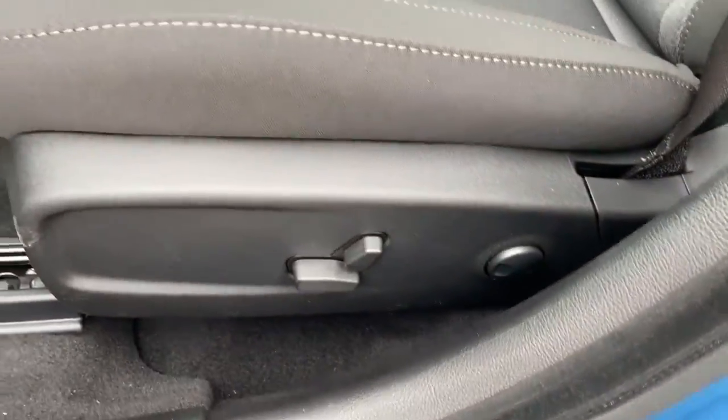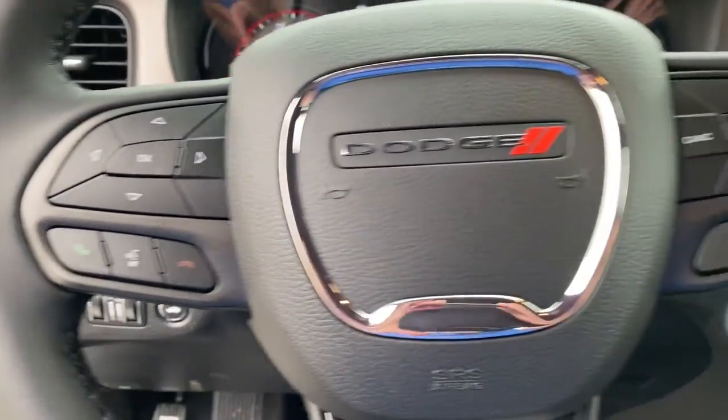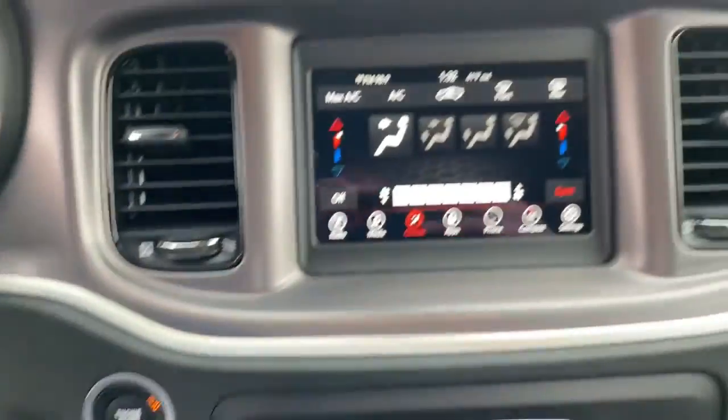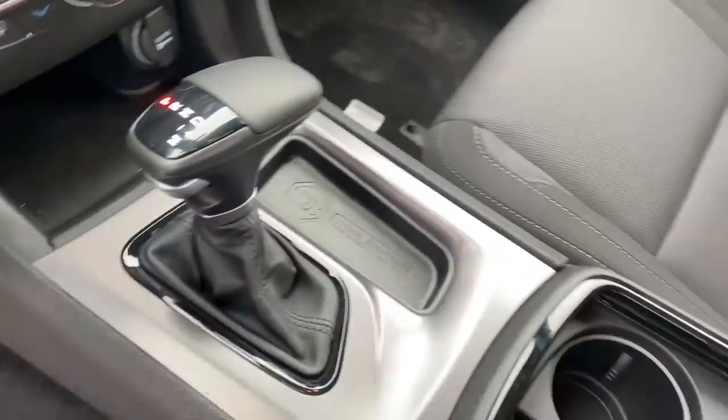The following are some of this vehicle's highlighted options: keyless entry, satellite radio, remote engine start, keyless start, V6 cylinder engine, backup camera, steering wheel audio controls, aluminum wheels, Bluetooth connection, multi-zone AC.